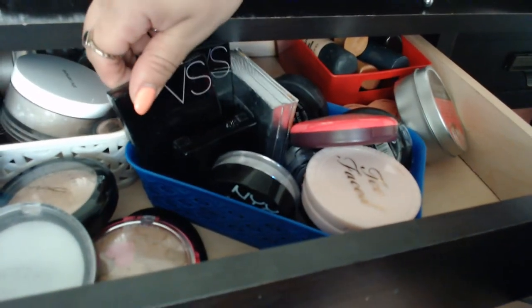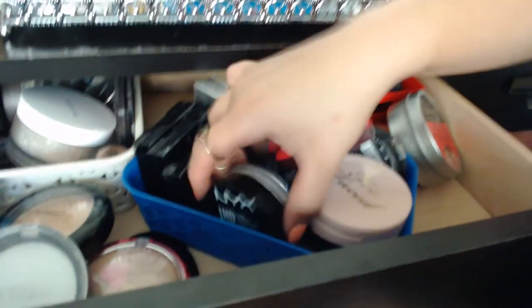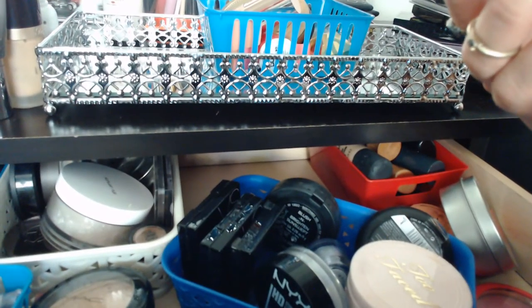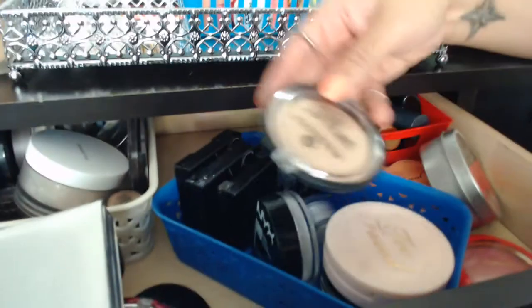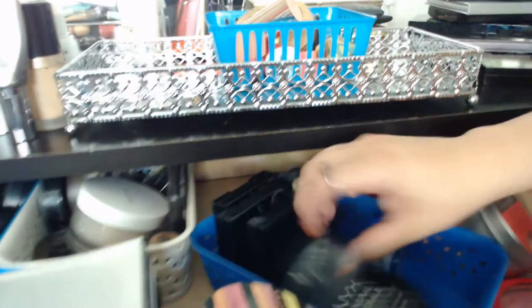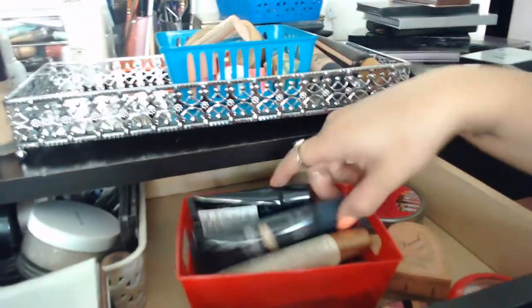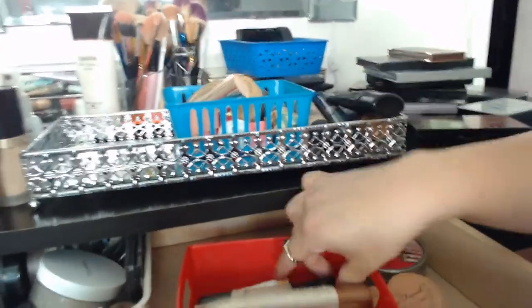I also have MAC highlighter, Ofra Oil Control, Too Faced, Tarte, Josie Maran, and more in the back. I have these Victoria's Secret little bronzers, my Chimera, my NYX HD, a Flush Cheek Palette from Smashbox, Essentials Pure Nude Highlighter, a Too Faced compact, Sephora bronzer, and more NYX minerals.